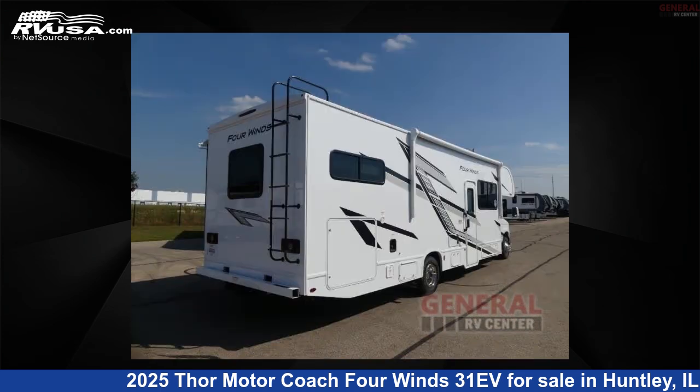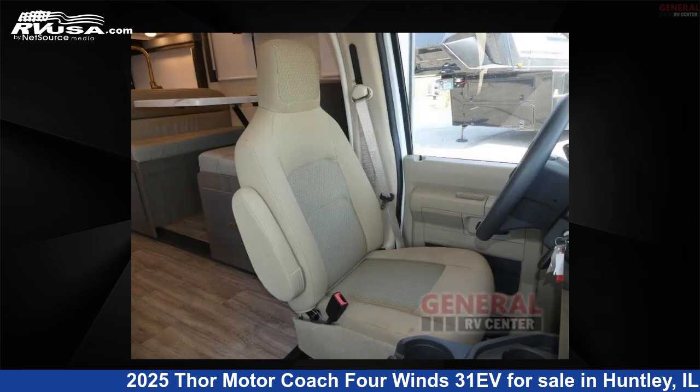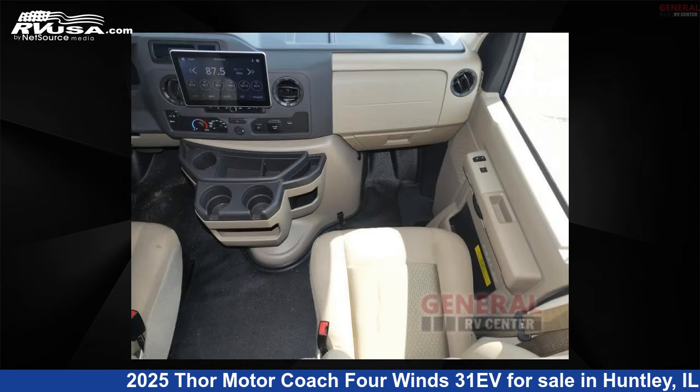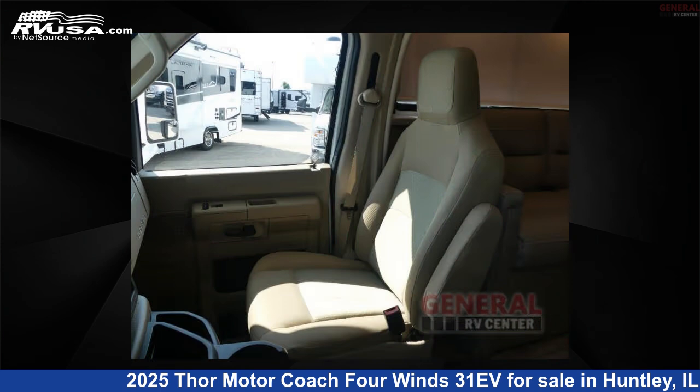This new Thor Motor Coach is 32 feet 0 inches in length and features sleeps 8, slide-out, and 40 gallons freshwater capacity. The floorplan layout of this Class C features bunk-over-cab, bunkhouse, outdoor entertainment, and rear bedroom.